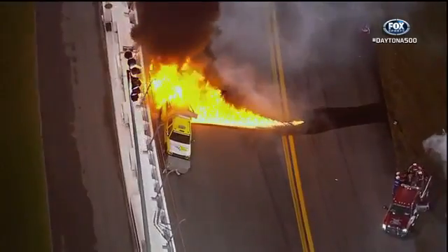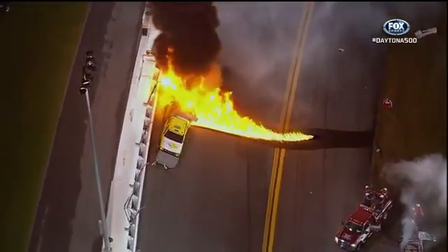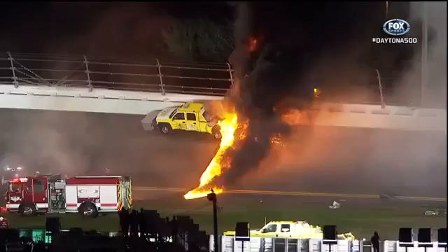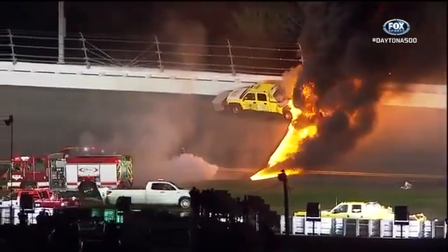That fuel is just running right down. That thing's full of fuel — they keep them full all the time. I just wonder what it's going to do to the racetrack. Here comes the fire crew. You see the red truck at the bottom of the screen.